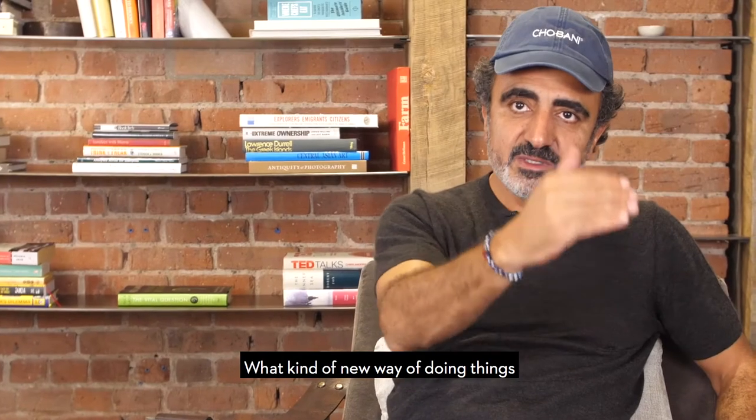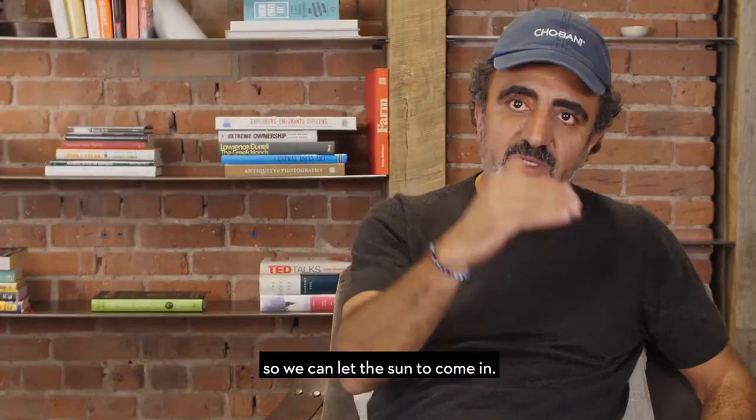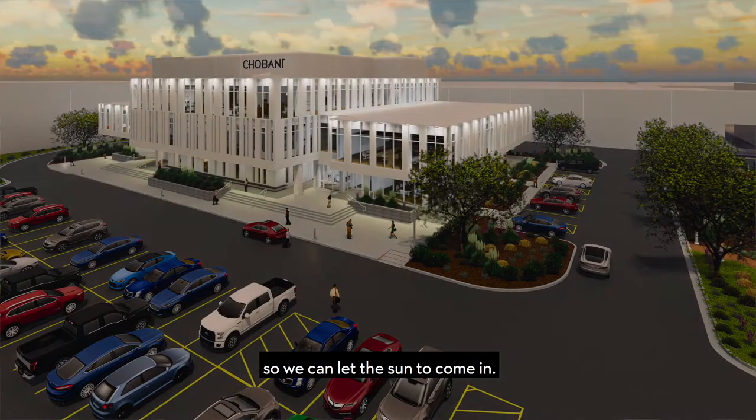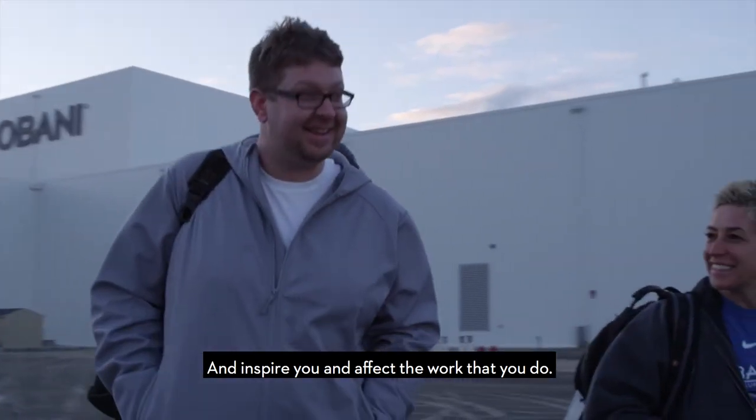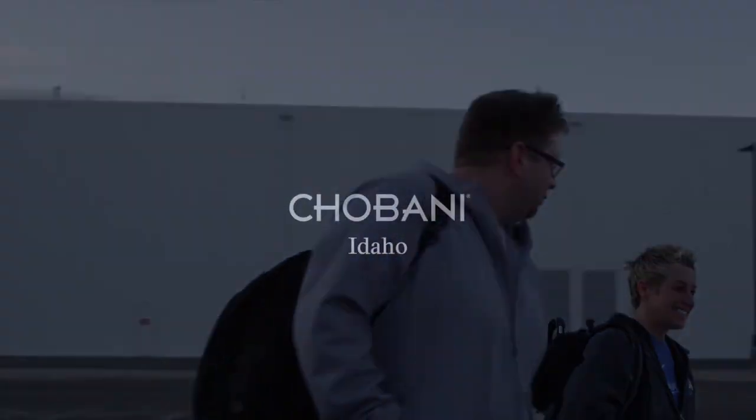What new ways of doing things can be implemented here? You can let the sun come in, let the moon come in, let nature come in and inspire you and affect the work that you do. That's the goal.